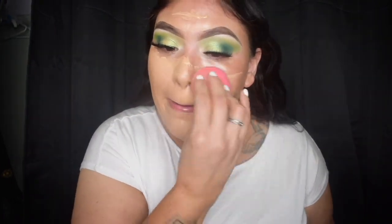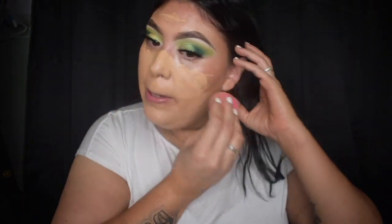It's a little lighter than my tan color but it's okay — we're going to bronze her up, so it's fine.